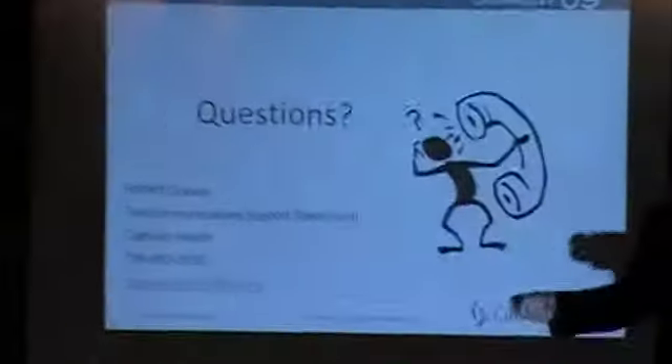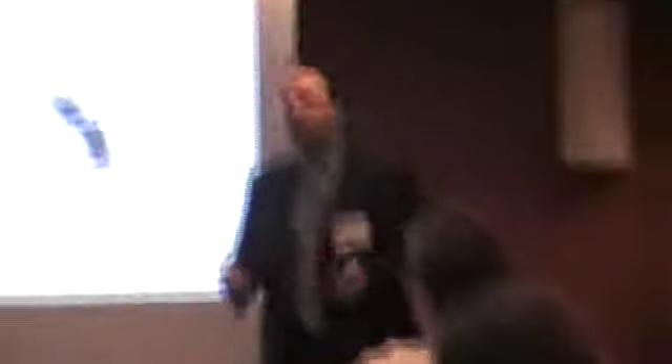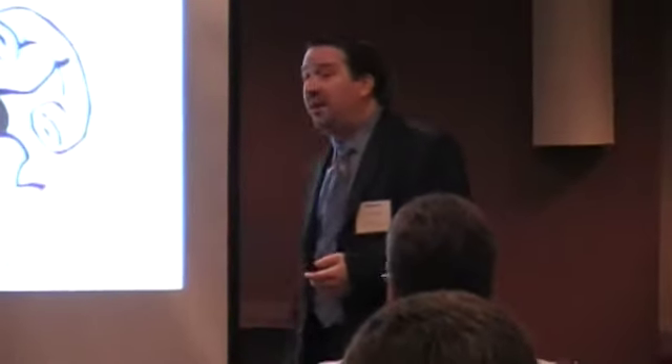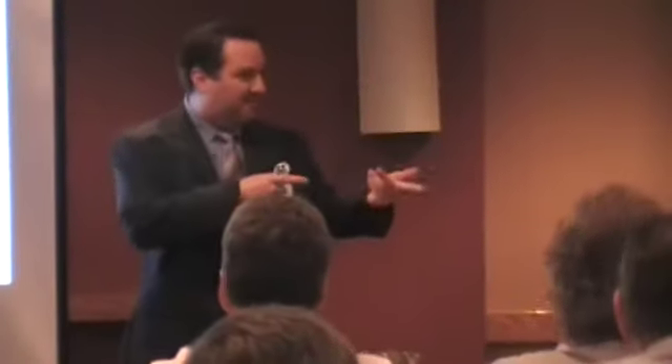That's my story. It's not any different than anyone here who's in the healthcare market. If you have any questions, my contact information is on the slide and I'll be around all day. I just want to thank you for the opportunity — thanks for laughing at my jokes. I'll turn it back over to Chris. Thank you.